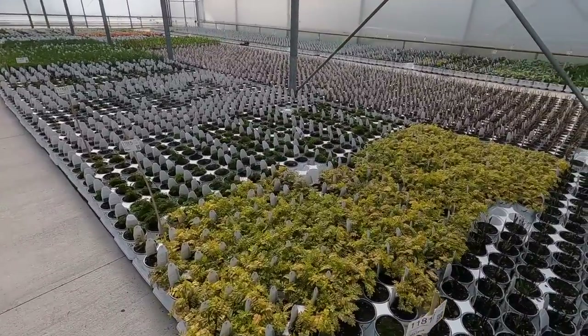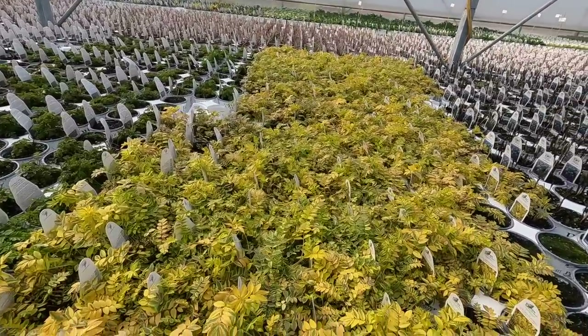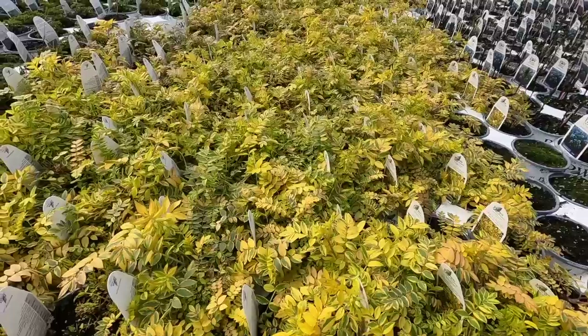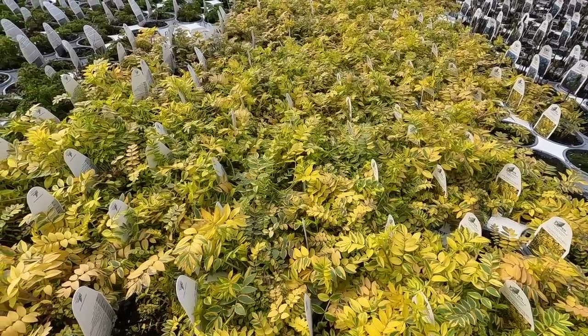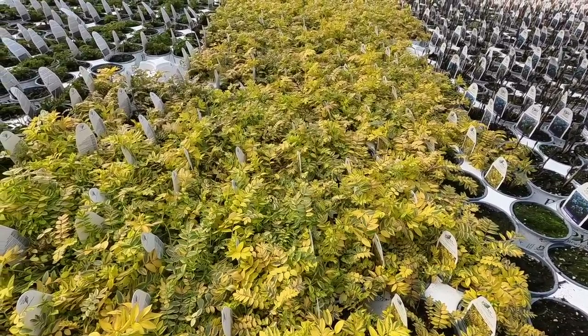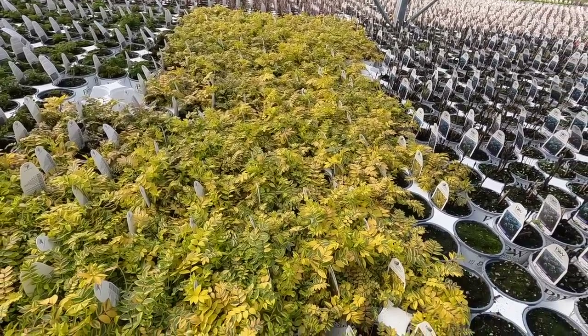Here's a fun new one this year — this is a Polemonium, Golden Feathers. Great yellow foliage with a little bit of green. It's going to get those Jacob's ladder flowers on it as it starts to bloom, so I'll have to show you that once it starts setting up its blooms. But right now this is just beautiful foliage color.